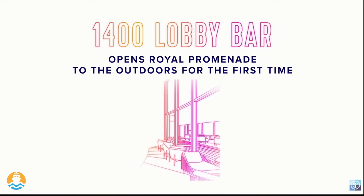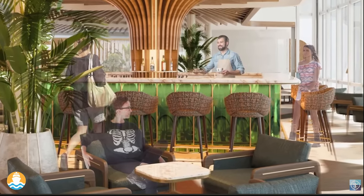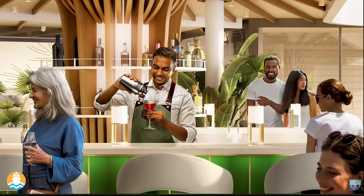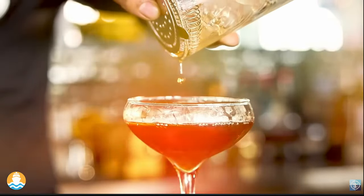The 1400 bar will be the meeting space of the ship — open from 10 o'clock in the morning to past midnight. During the day, we're leaning into tropical juice-based drinks, and as we get into evening hours for pre- or after-dinner drinks, you'll see a section of the menu focused on pre-prohibition cocktails, old-fashioned Manhattans.